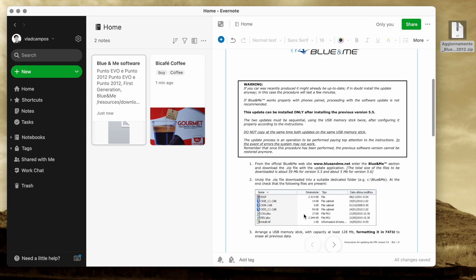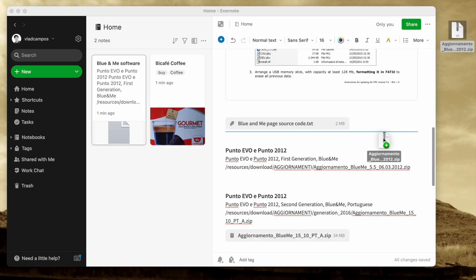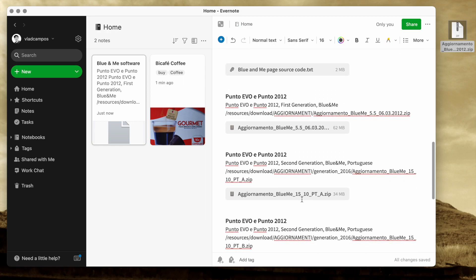You can store any kind of file in an Evernote note — just drag it there or use the paper clip to add a file from your computer. There's also a notebook called Office in my Evernote. Let me show you one thing here.